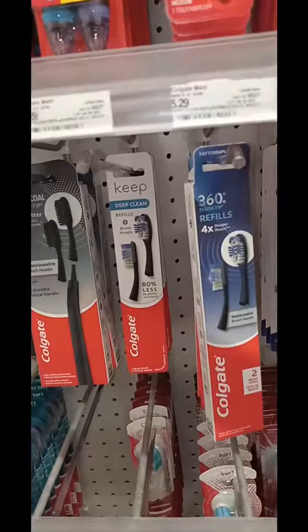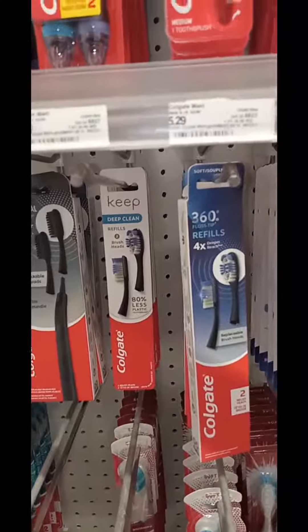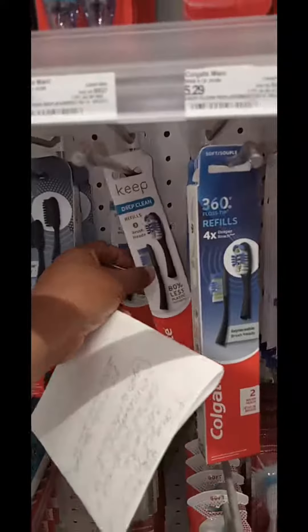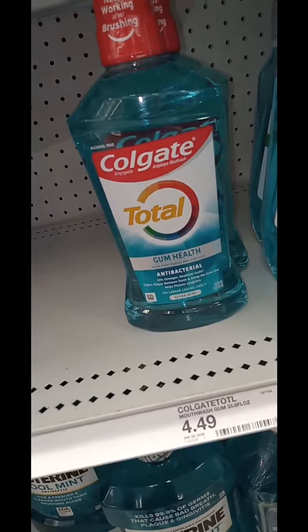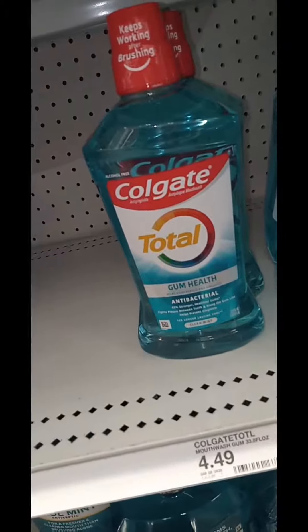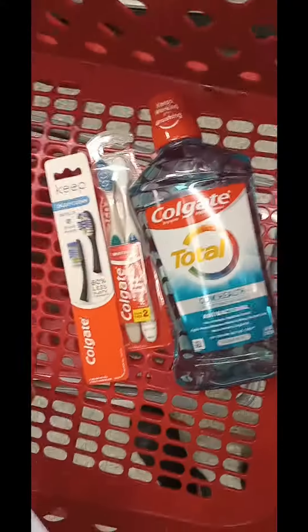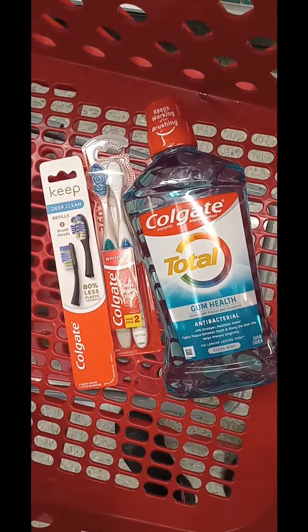Pick up these two-pack Colgate whitening toothbrushes, 360 degrees. Pick up your choice of these Colgate Keep Deep Clean Refills — the brush heads only — for $5.29. And also pick up a 33.8-ounce Colgate Total Gum Health Mouthwash for $4.49.